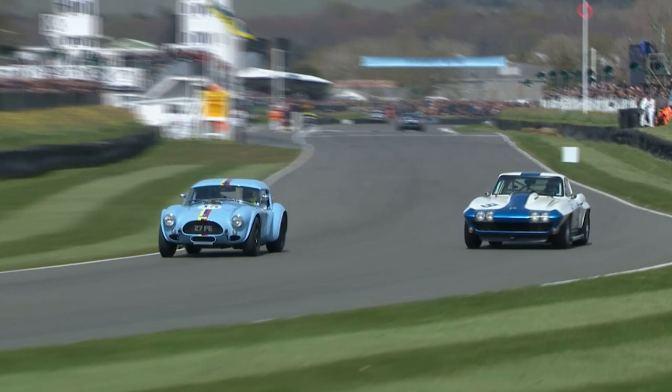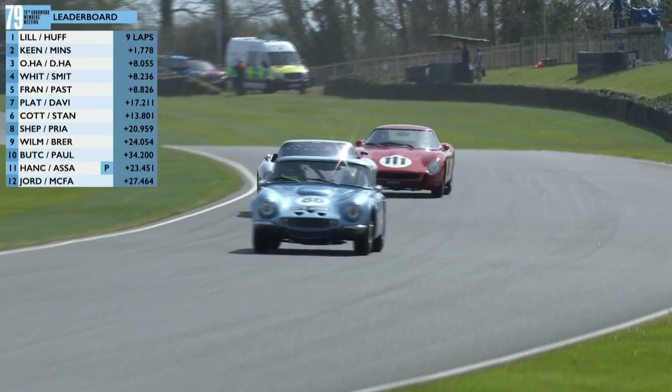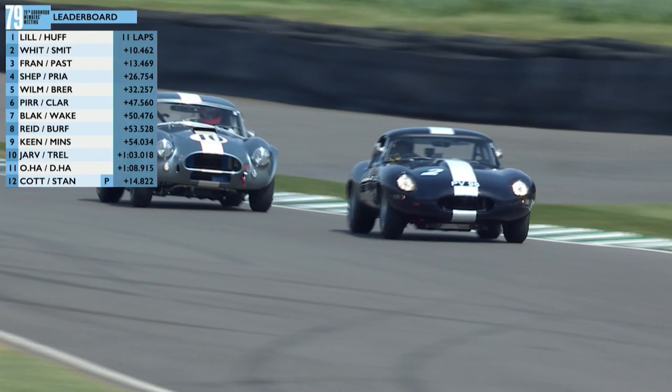It looks like Harvey Stanley's going to be able to knit through on the inside in the AC Cobra — yeah, he gets through. Hard at the steering wheel is David Hart, running in third place. You can see this battle is pretty tight. Marino's going to have it, there's no doubt in my mind — Marino's car just looks that bit livelier.